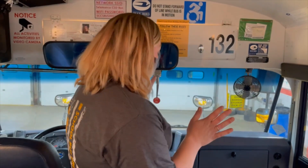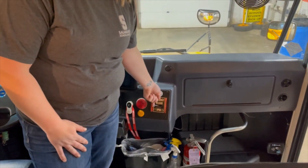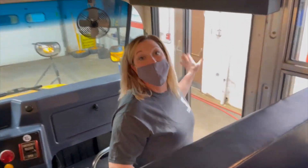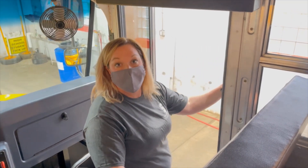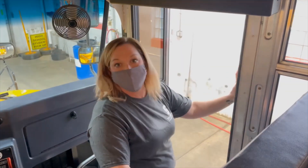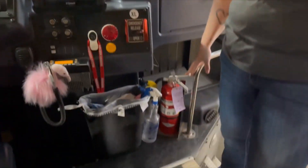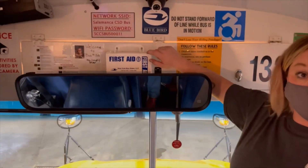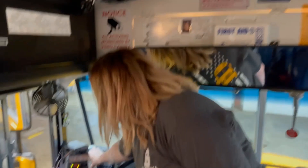Another safety feature: this latch is the emergency release for the door. You engage it and then push the door open so the door can open when the bus is disabled or broken. We also have our fire extinguisher, our first aid kit — all buses have those — and all buses have a seat belt cutter.